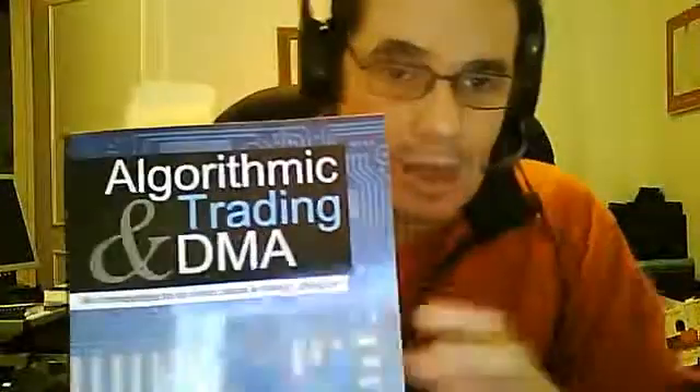Hey, this is Brian here. I'm talking to you about the latest book that I've finished reading — I posted a video on it a few days ago. This is it here: 'Algorithmic Trading and DMA.' This is a book I would consider easily a game changer for me in terms of strategy development and understanding different types of algorithms.